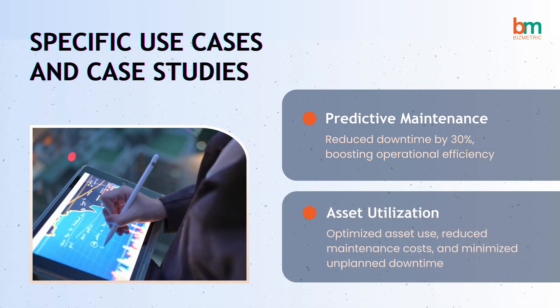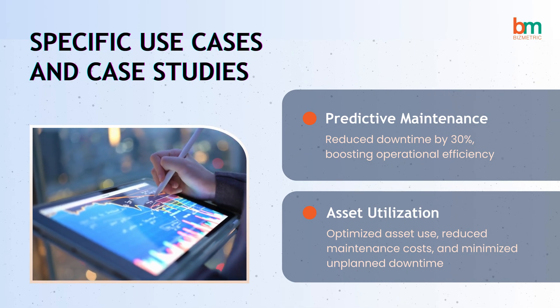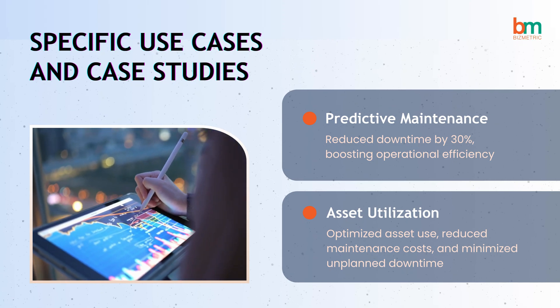Another example is our asset optimization initiative, which leveraged AI and real-time analytics to enhance asset utilization and reduce maintenance costs.